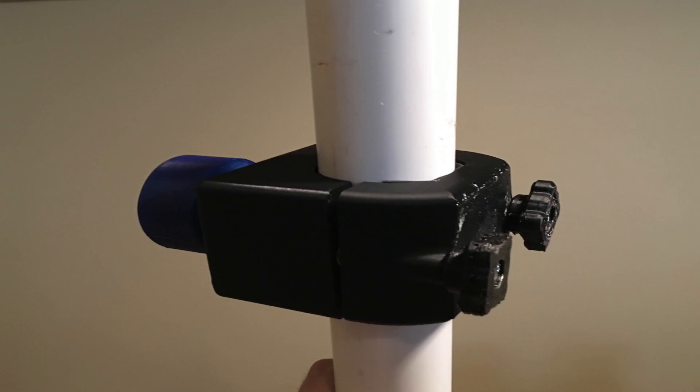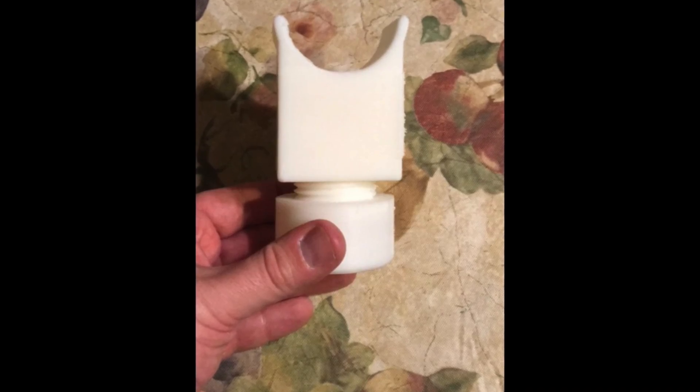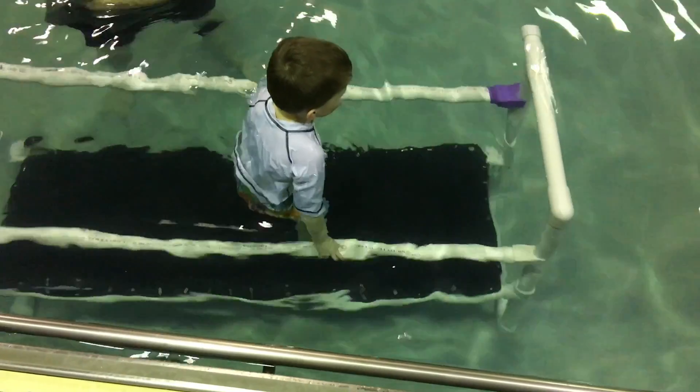When Tanner started an adaptive aquatics program, his teachers had to hold his hands on either side of a bench for balance, and it wasn't very effective. So Paul designed and 3D printed a bench with rails, which allowed Tanner to move around the pool on his own.